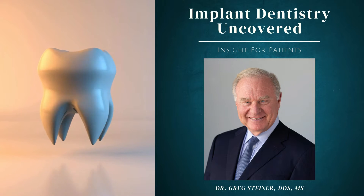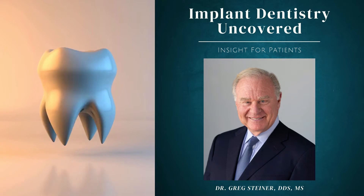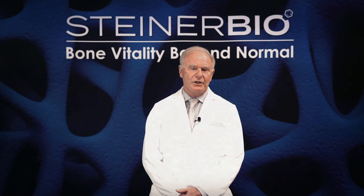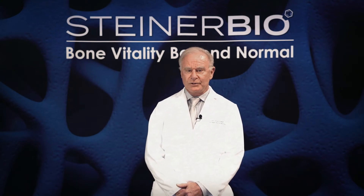Today we're going to talk about a subject that is unfortunate but also very common, and that is tooth removal. We want you to know the options that are available to you.